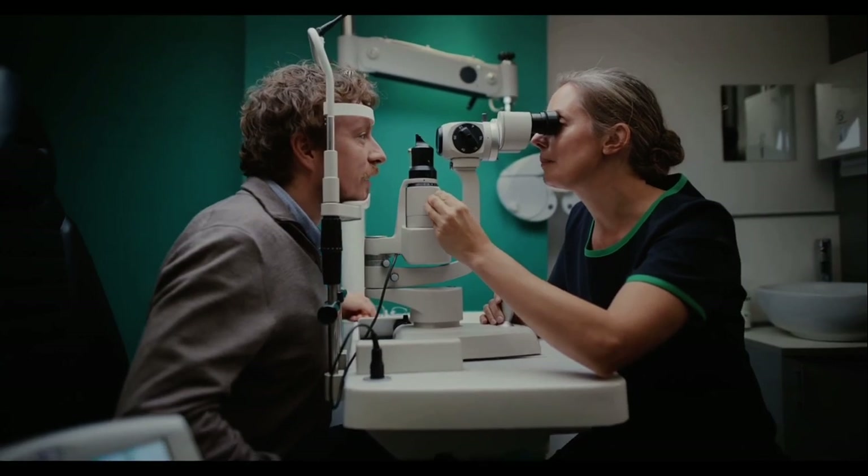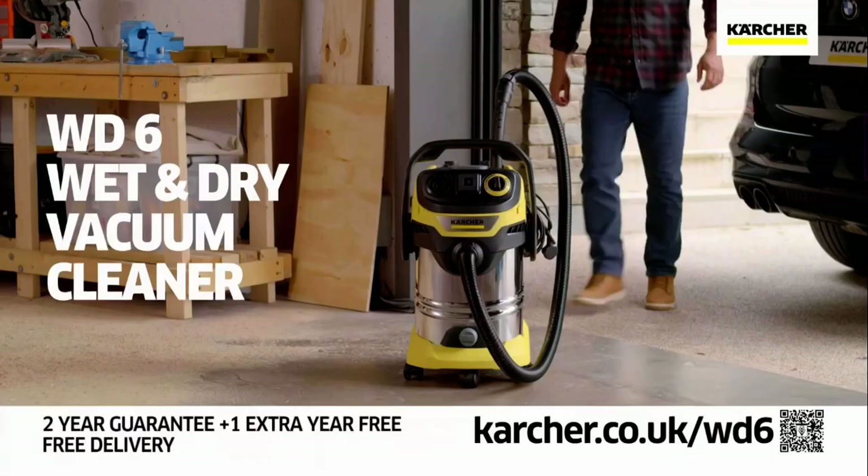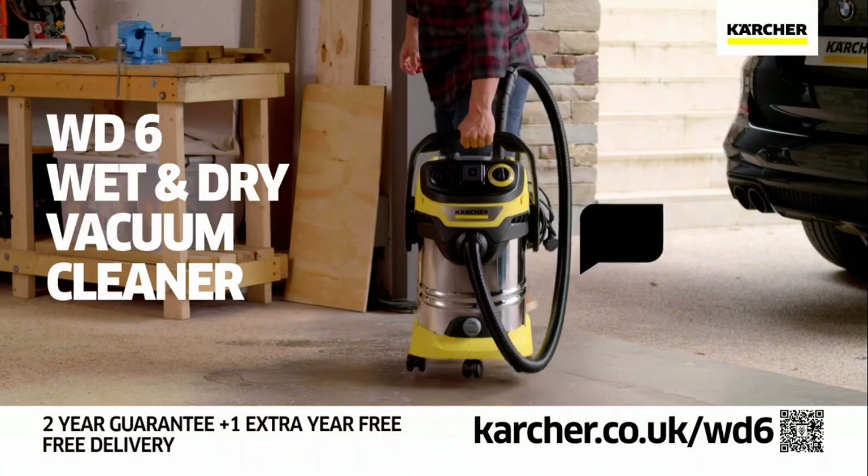Our opticians own their stores, so your care is their business, which can make them rather popular.